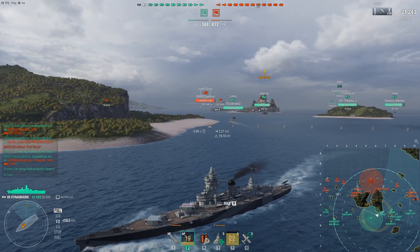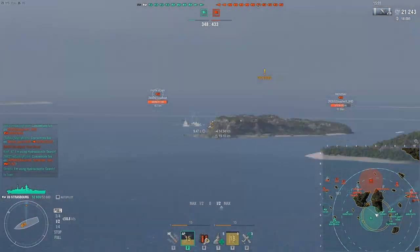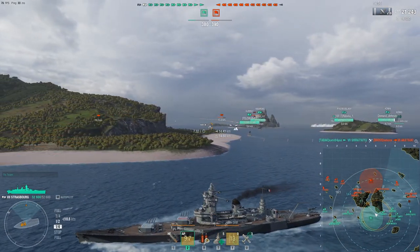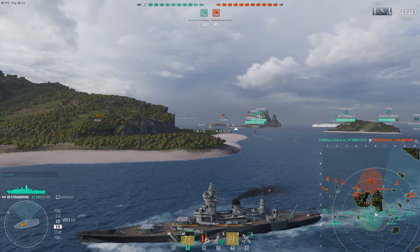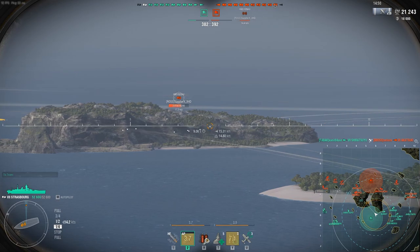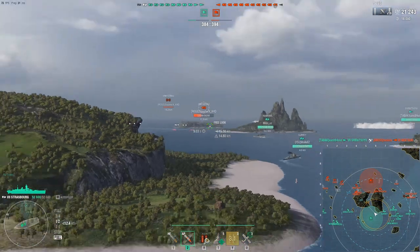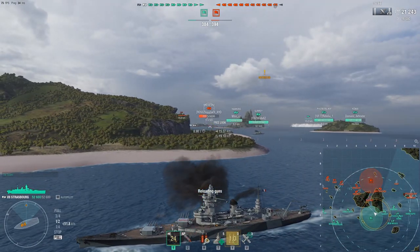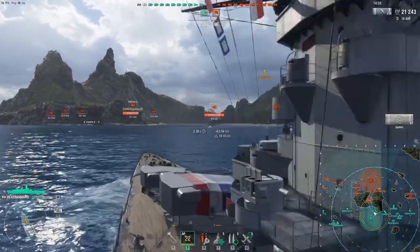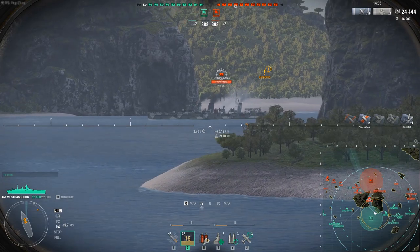I'm actually thinking of going down the middle right now. We'll just hang around here, get a few more salvos here and there. I want to make sure the other flank doesn't fall. Whoa — oh, hello. Oh no, Emerald. Oh, that's a mistake, my dear.